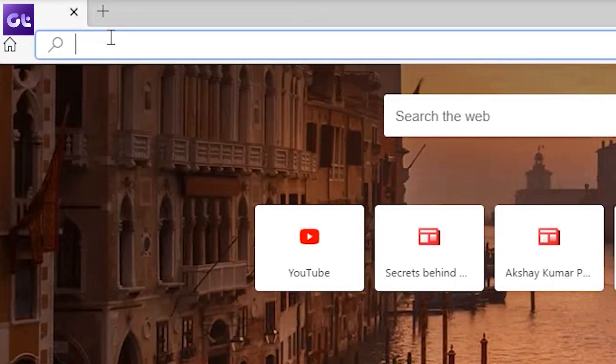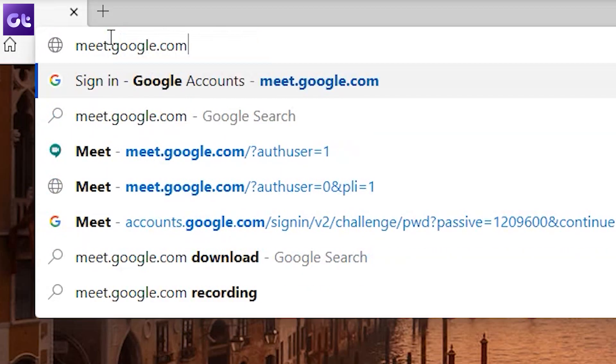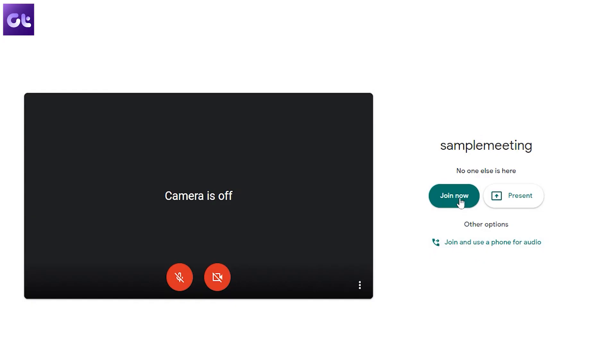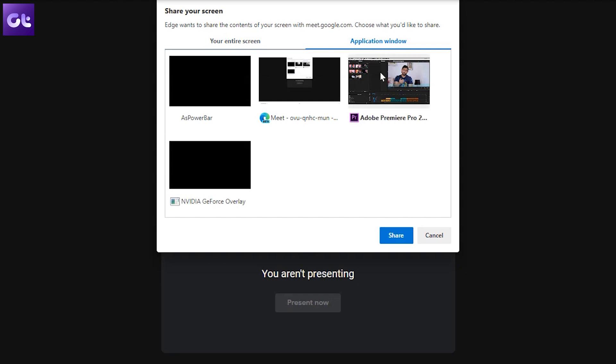Before we wrap things up, let's talk about Google Meet. Meet is a feature of Google Hangout and is one of the most popular video conferencing tools for desktops. Setting up a Google Meet is super easy — just head over to meet.google.com and start a meeting. Inviting people is also simple and you can even share your screen using the present mode. The only thing to note is that the host needs to have a G Suite — that is, a Google business account — to create a meeting. Anybody with a Google account can join, but only a G Suite user can initiate one.